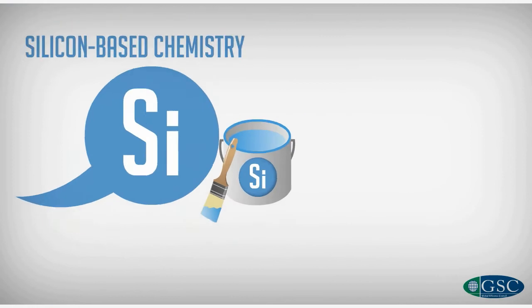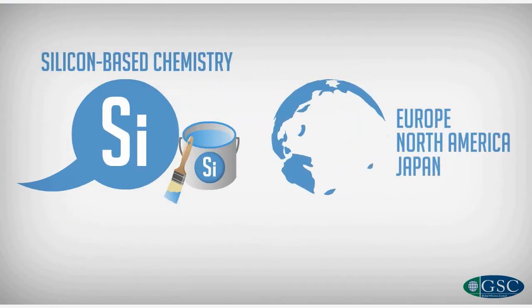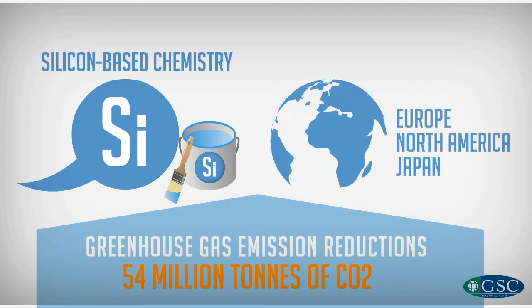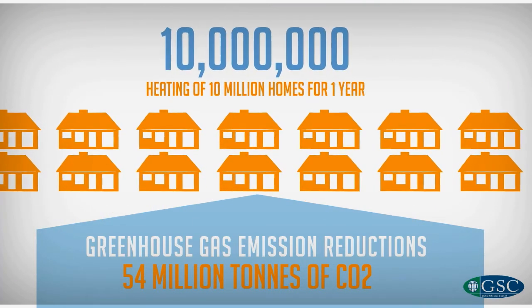The use of silicon-based chemistry products in Europe, North America, and Japan yields greenhouse gas emission reductions totalling about 54 million tons of CO2, which is equivalent to heating 10 million homes for one year in the regions covered by the study.